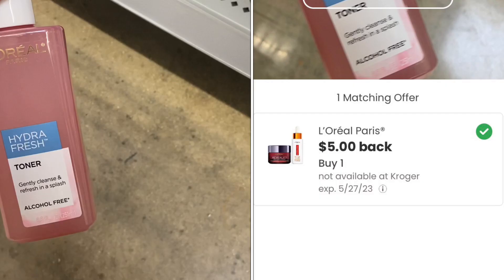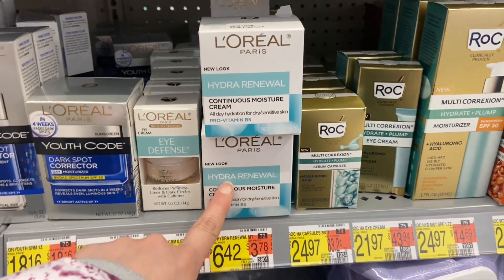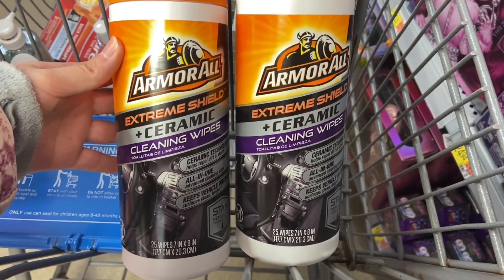Next up we have the L'Oreal Paris Toner at $5.37. Submit over to Coupons.com for $5 back, making your final cost for one just $0.37. Another option would be to get the L'Oreal Paris Hydra Renewal Cream at $6.42, and after Coupons.com it would just be $1.42.